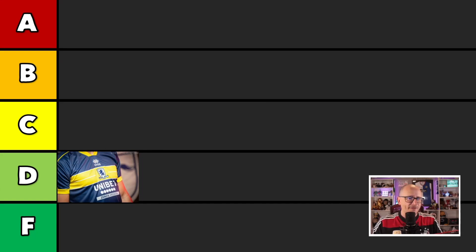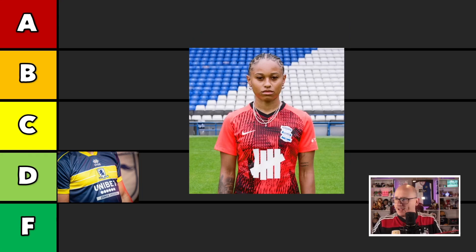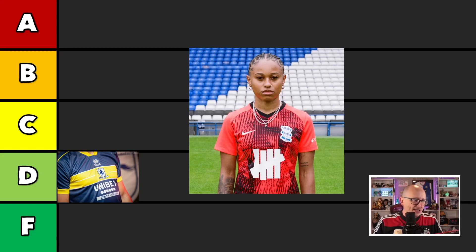Next up we have Birmingham City. They've had a cracking home kit, and their away kit is pretty savvy as well. I do like the logo — not too sure what that sponsor is, but it looks crisp on that shirt. But the longer I look at it, I'm not feeling as much of a good vibe as I am for the home kit. I think it is a C-grade kit.